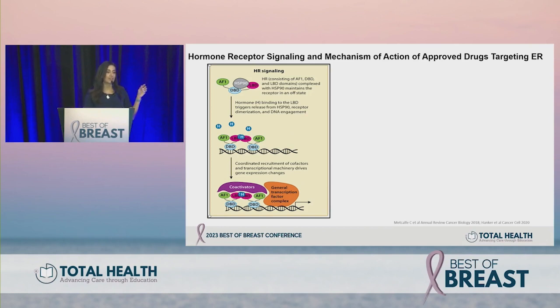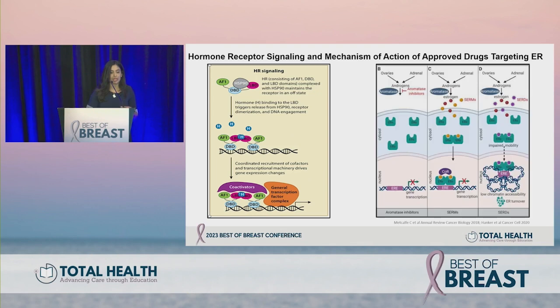How does ER signaling work? The estrogen receptor has an activating function one domain, a ligand binding or activating function two domain, and a DNA binding domain. These form complexes with HSP90 that maintain the receptor in an off state. Once estradiol binds, it triggers release from HSP90, leading to receptor dimerization, DNA engagement, and coordinated recruitment of cofactors and transcriptional machinery driving gene expression changes.